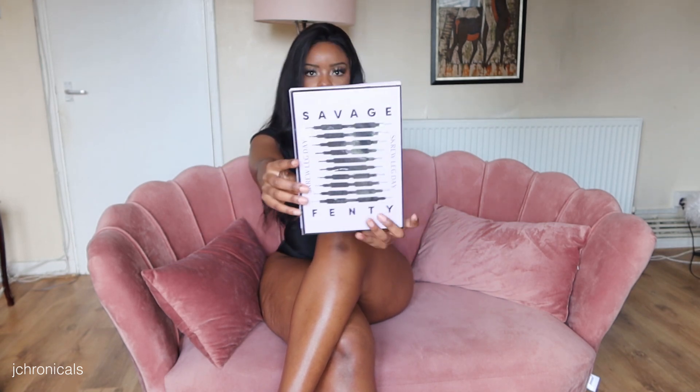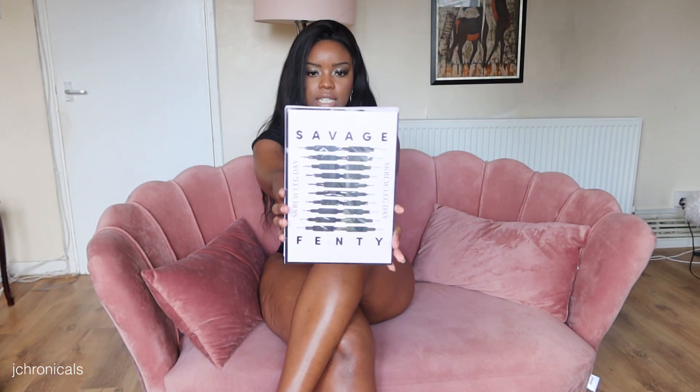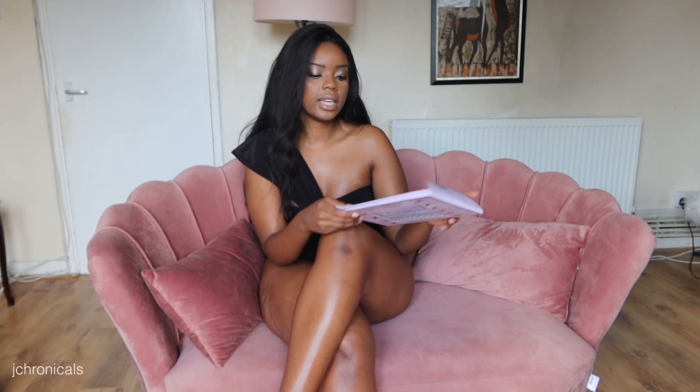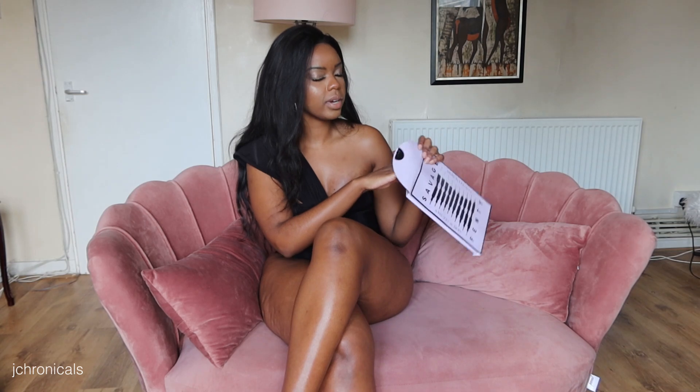The pantyhose I'm going to use to recreate the look come from Savage Fenty — yes, Rihanna's Savage Fenty line. I can't remember if I've tried these on on this channel; if I have, I'll link it, and if not, it's probably on my Patreon or other platforms. I was looking through my collection and thought these would be perfect — they have a little bit of sass, they're labeled Savage Fenty, and they're sheer enough to pull off the look.